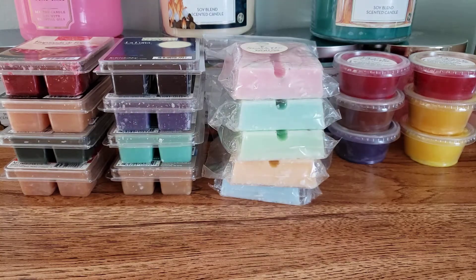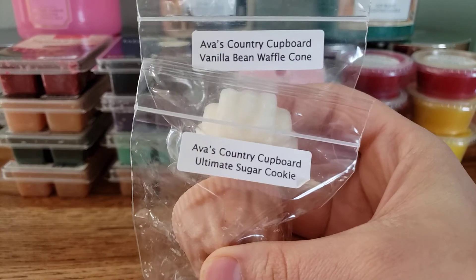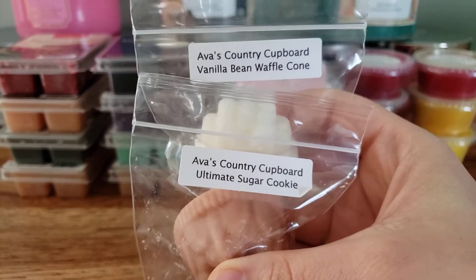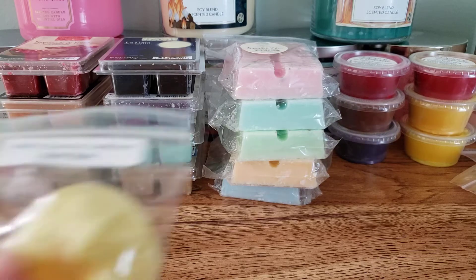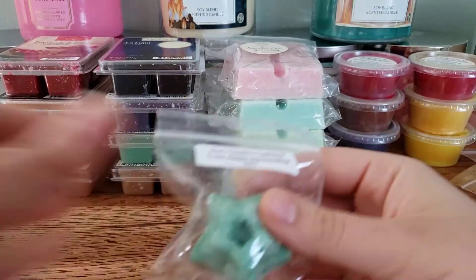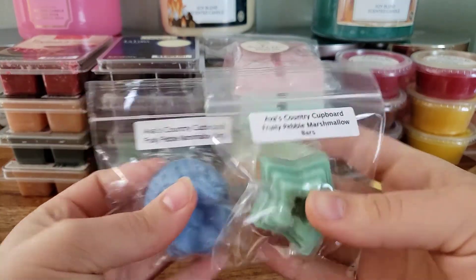I have some samples from Ava's Country Cupboard that I want to melt through. I'm going to melt these in two different warmers. We have Vanilla Bean Waffle Cone and Ultimate Sugar Cookie — this smells so good, so I figured those would be really good to blend together. We also have Bum Bum and two Fruity Pebble Marshmallow Bar samples.